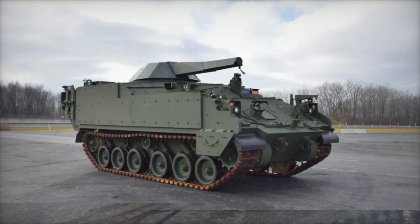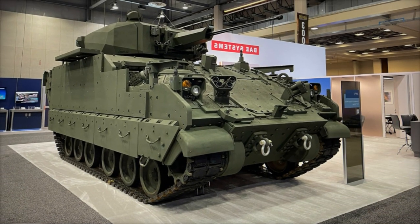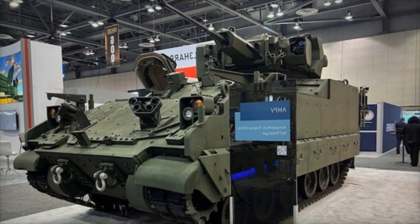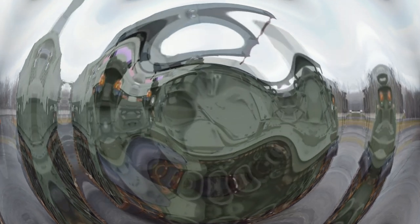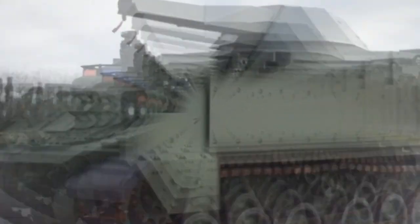Optional features such as ballistic armor protection, smoke grenade launchers, laser warning systems, and countermeasures further enhance the vehicle's survivability and lethality. One of the UT-30's key advantages lies in its minimal deck penetration, which maximizes protection for critical components such as ammunition and electro-optics while optimizing interior space.